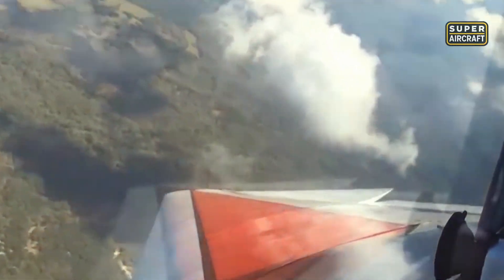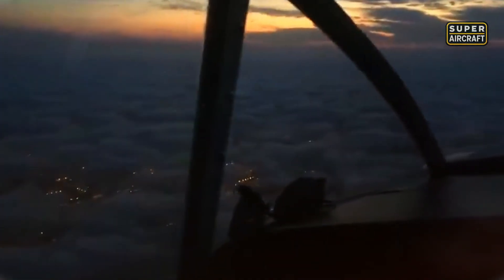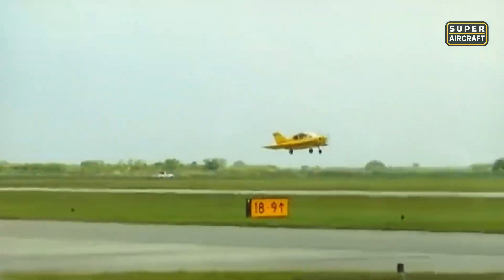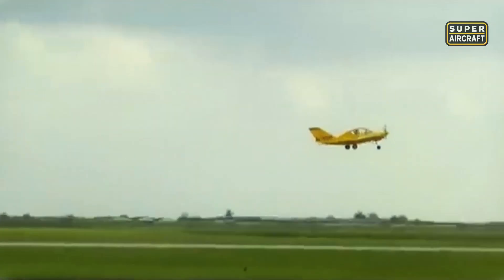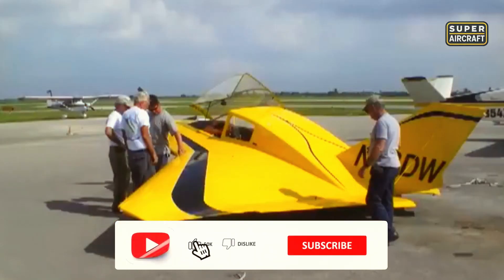Commercial success never followed. Only a handful were built, each serving as a conversation piece more than a practical transport. Yet the Dyke Delta became a cult symbol within experimental aviation. Enthusiasts admired how it blurred the boundaries between civilian leisure flying and military design philosophy. Even though the market rejected its unusual form, it left an imprint that celebrated imagination, proving unconventional ideas could take to the skies with daring results.